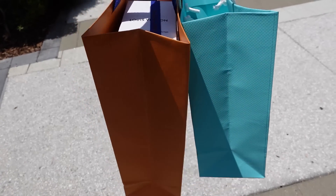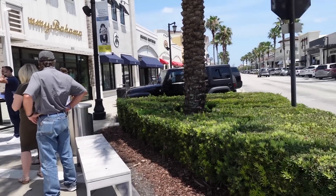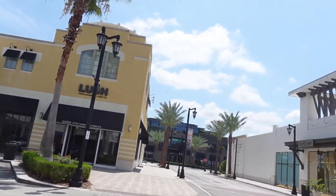I just got something from Tiffany's. I got some stuff from LV. Here's the line for the Bahama restaurant. So these are the two fanciest stores here at Town Center. I think I'm going to head down here and then go to lunch soon.